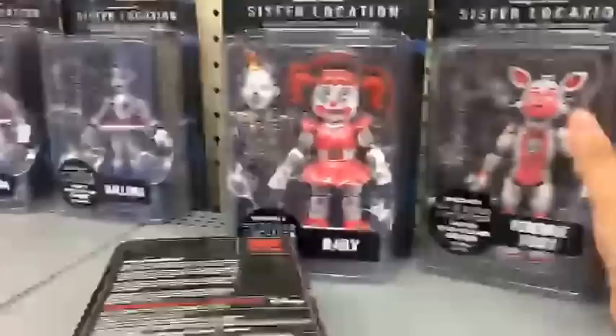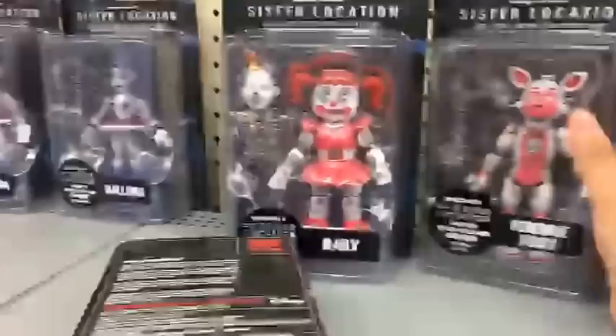We're looking for Thomas. Did you guys like Five Nights at Freddy's? Because they have something new - it's called Sister Location. They have some Sister Location girl stuff.